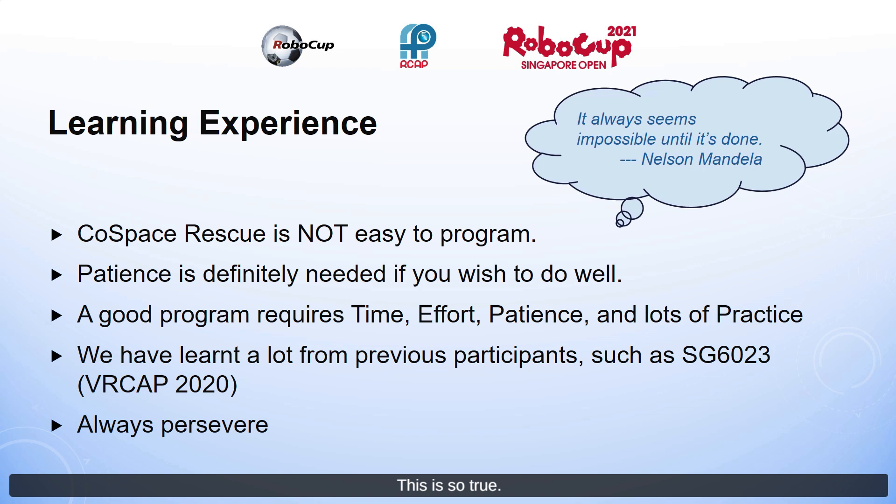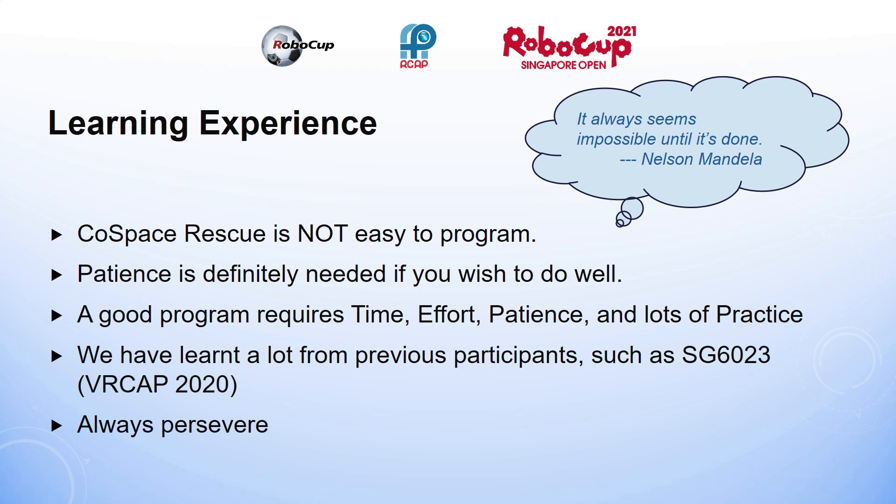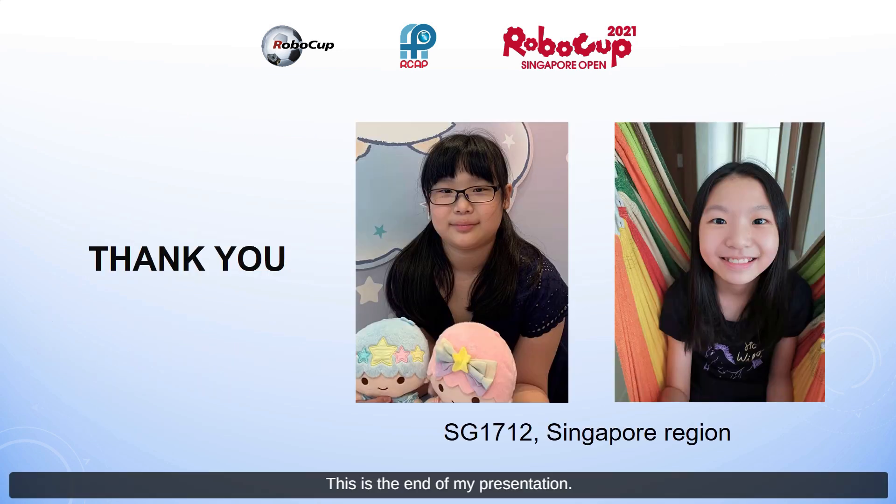Although course-based rescue is not easy to program at first, it will be easy once you get the hang of it. This is the end of my presentation. Thank you for your kind attention.